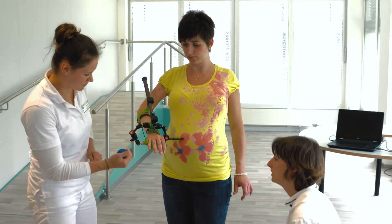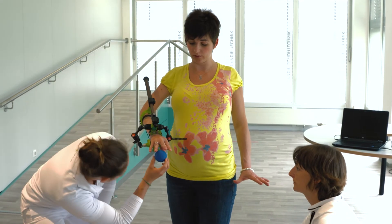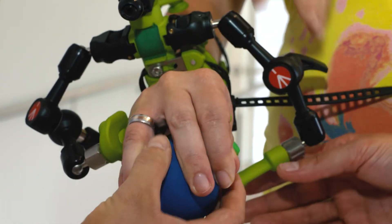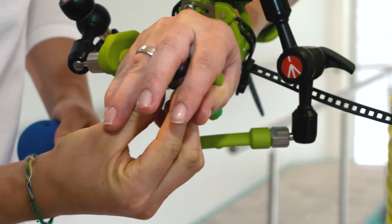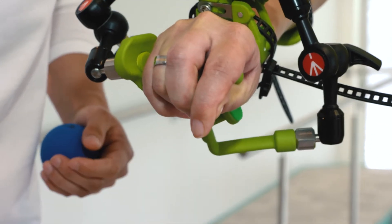Already at this early stage, prosthetists and therapists work closely together at POLEG. An advantage certainly is that I can see whether our correction is functional — that is, can the patient still open and close their hand? Or did we overcorrect? And is the patient restricted in their function? Of course we want to avoid that.